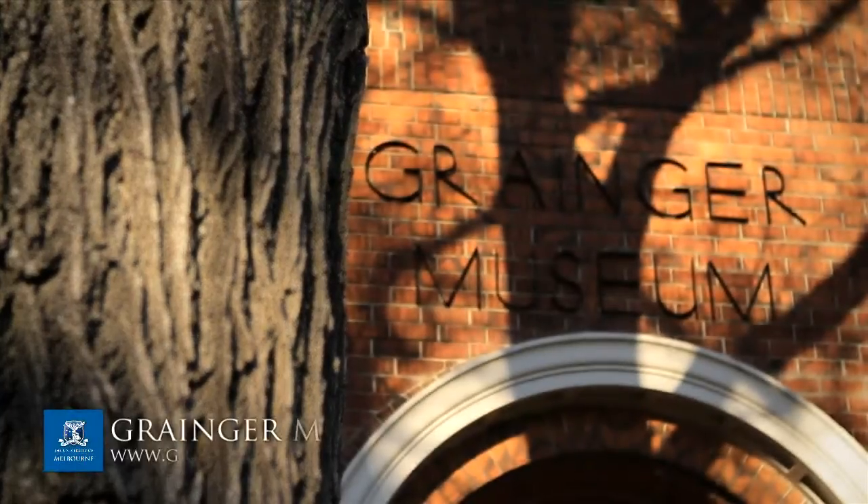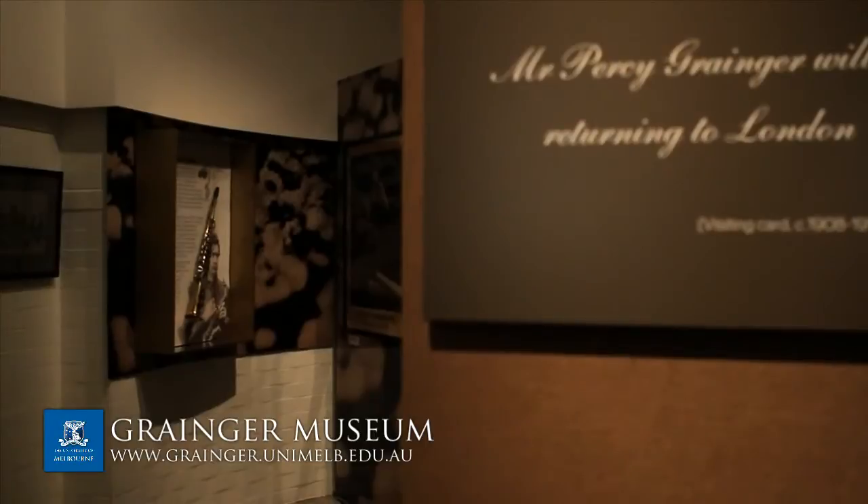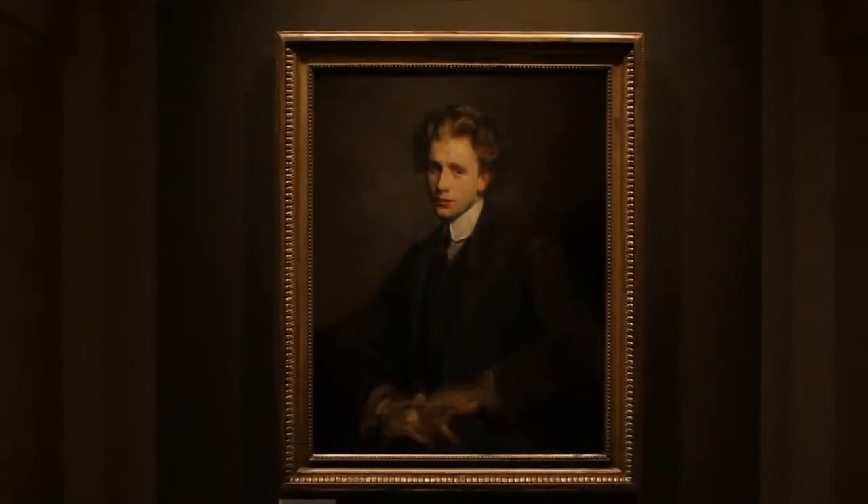Some of the other collections include the Grainger Museum, which is a biographical museum with a vast collection about Percy Grainger, a foremost Australian composer and pianist.